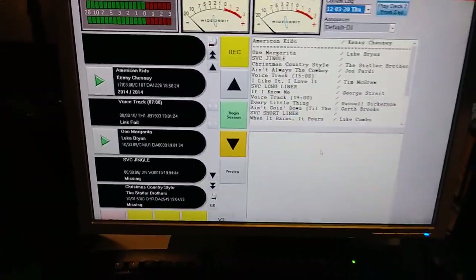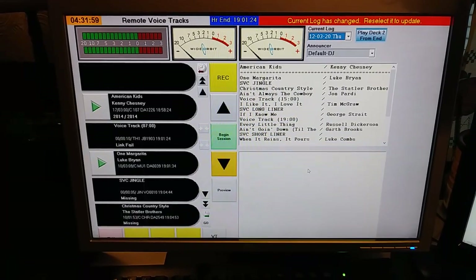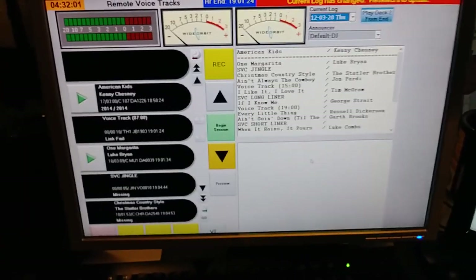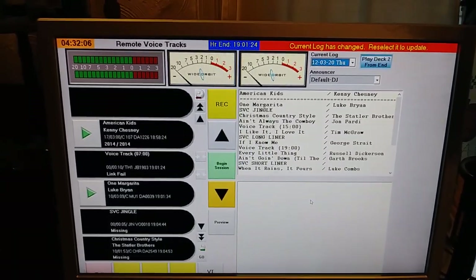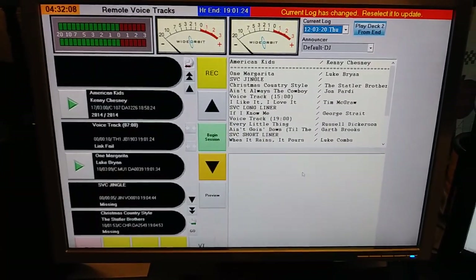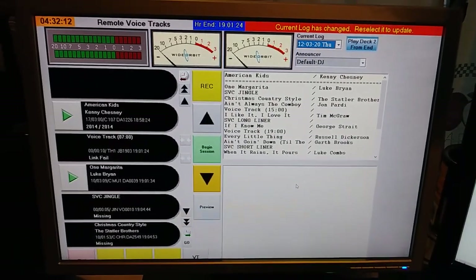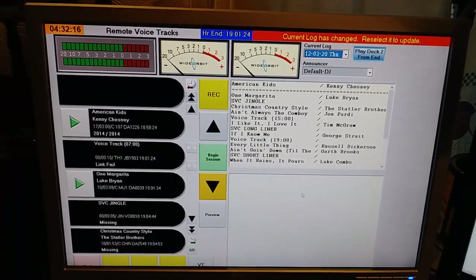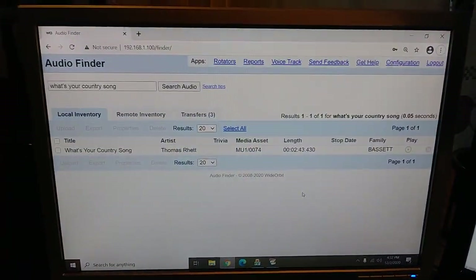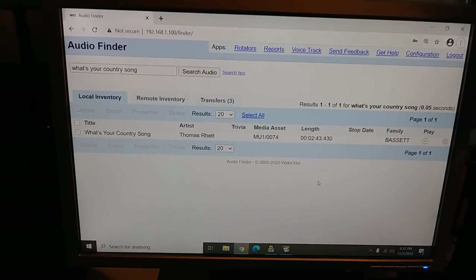Let's start over here on this machine on the left — this is the radio station computer that allows me to get into the server at the radio station. The radio station is licensed to Stanley Town, Virginia; the studios are in Bassett — a little part of Bassett called Oak Level, to be precise — and that is in the western part of Virginia up in the mountains. I live in the eastern part of the state, I'm 250 miles away.